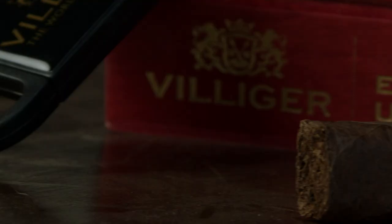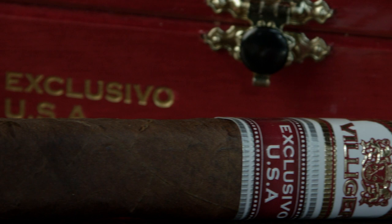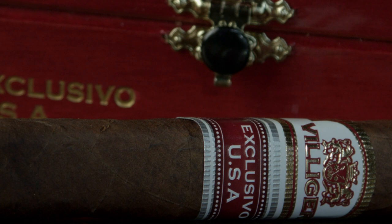Gary is glad the Villiger aspect was mentioned — Heinrich Villiger is no slouch and certainly had input on this cigar. He thinks it's in the second half that you'd say, hearing that Ernesto Pérez Carrillo made this for Villiger, 'I can see that.'